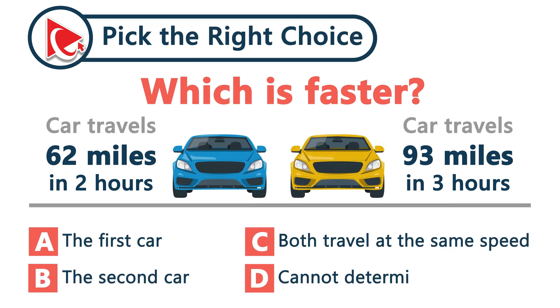One car goes 62 miles in 2 hours, the other 93 in 3 hours. Who is the speed king?